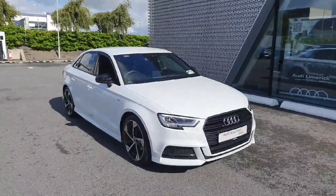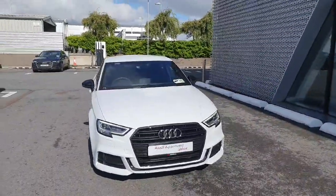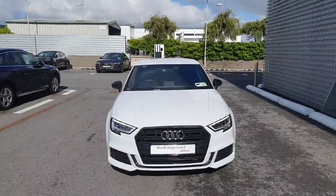This beautiful A3 comes with a full 12-month Audi Approved Plus warranty and offers long life service intervals of 2 years or 30,000km. For more information, please call us in the showroom at 061-336-000.